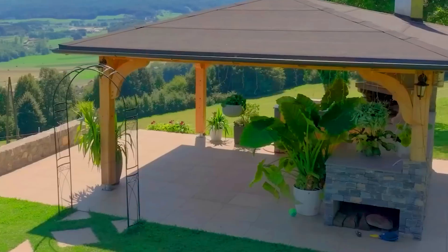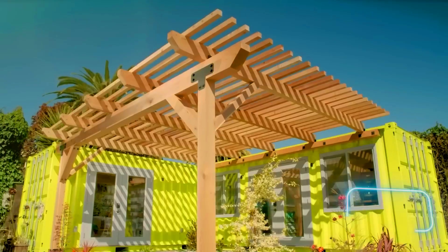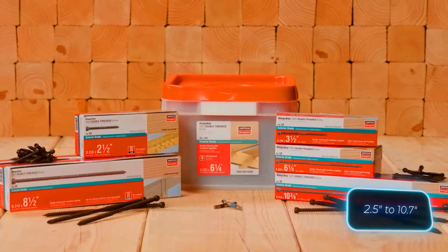Topping it off is a low-profile head, ideal for creating hidden attachment points. This fastener is perfect for use with rafters, beams, and posts, and it comes in various lengths ranging from 63 to 273 millimeters.